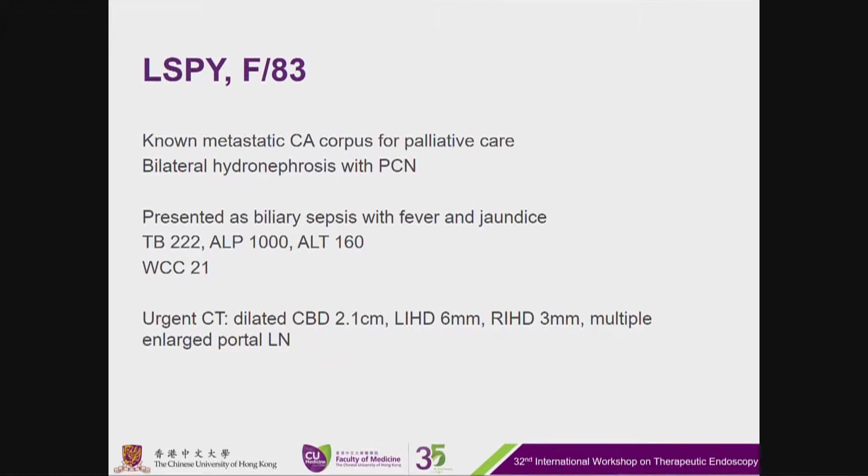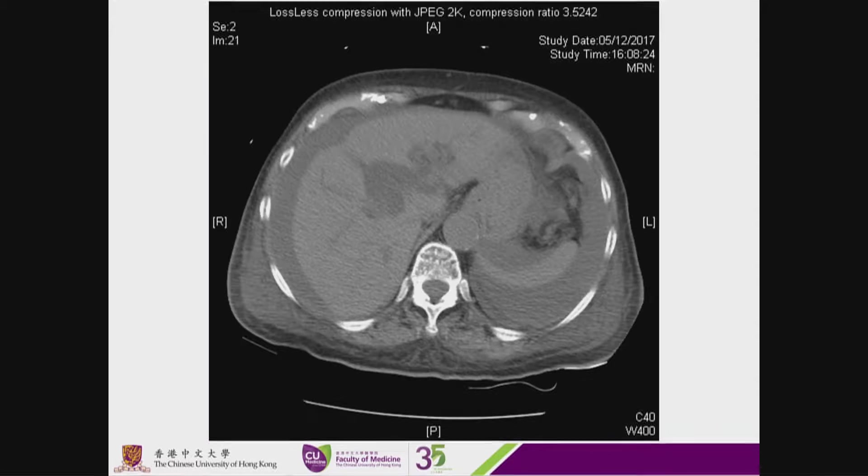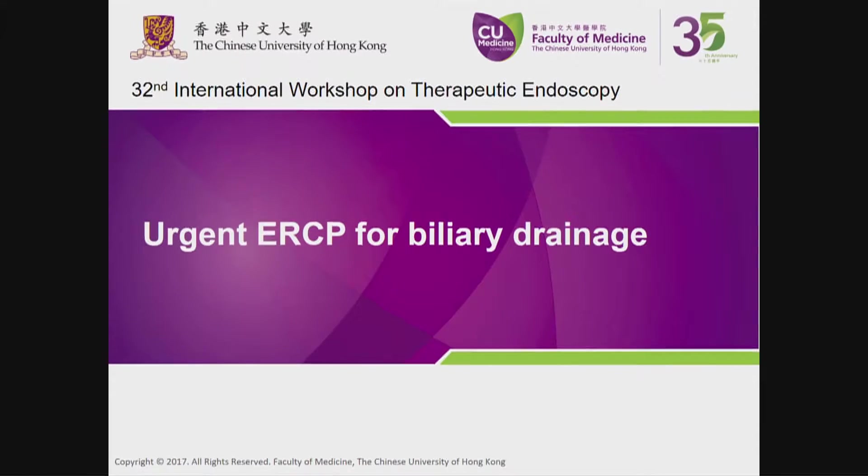She is currently septic with a white cell count of 21. An urgent CT was just done today, showing dilated CBD up to 2.1 centimetres together with bilateral intrahepatic duct dilatation. There are also multiple large portal lymph nodes. The plain CT abdomen today shows bilateral dilated intrahepatic ducts. We plan for urgent endoscopic-guided biliary drainage.